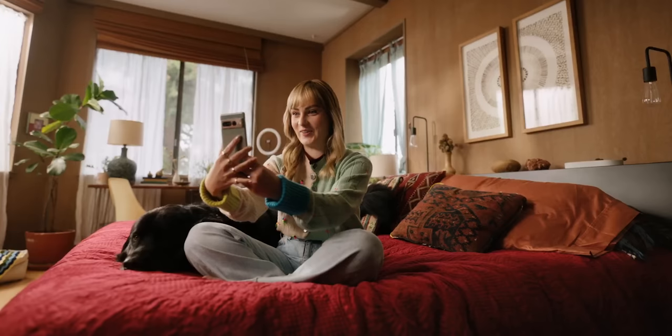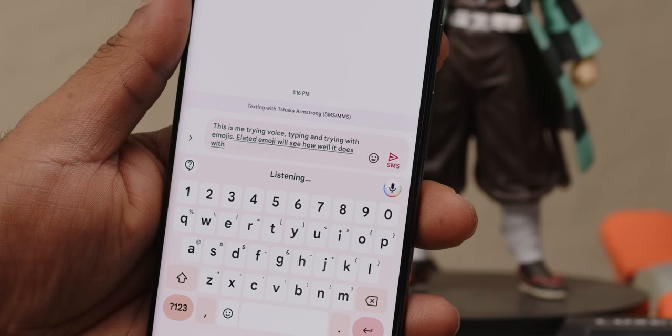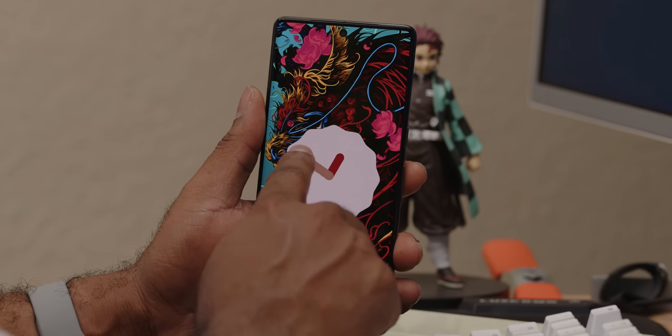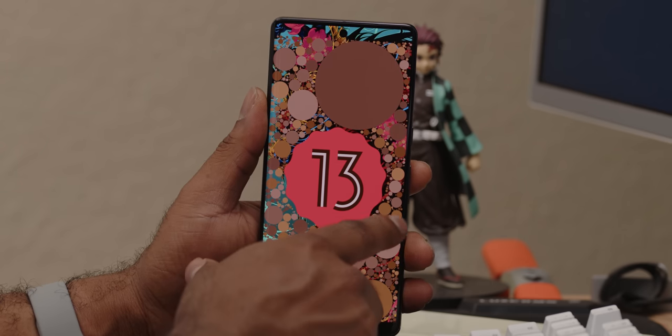Wrapping things up, let's look at a few other AI and machine learning driven features. Guided Frame is an accessibility feature allowing those who are vision-impaired to take a selfie: after turning on TalkBack mode and activating the shortcut, you open the camera, long press the front-facing camera button, then double tap it. You just follow the voice audio and haptic prompts to get centered in the shot. Voice typing now supports emoji suggestions — say something like 'elated emoji' and the top suggestion is inserted, with alternative suggestions offered too.